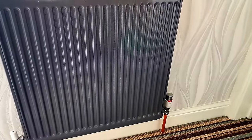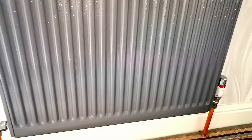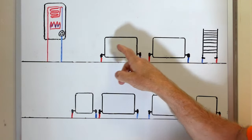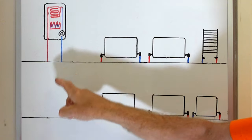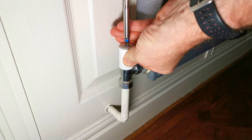At one end of the radiator I have a thermostatic radiator valve, and at the other end a lock shield valve - and it's the lock shield valve I'm going to adjust. What we need to do is stop the water from whizzing around the nearest radiator and force it to go around the rest of the system, down underneath the floor to the radiator way further along. We do this by adjusting the lock shield valve.